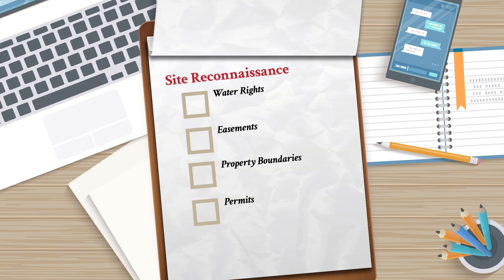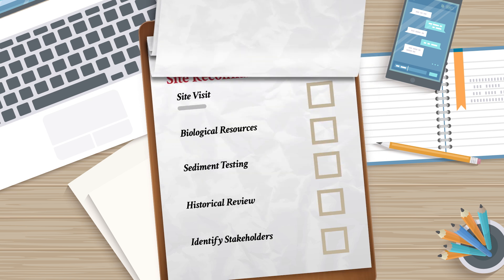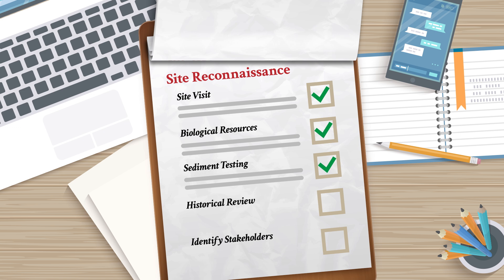Review legal rights, including water rights, easements, property boundaries, and other permits related to the structure or its reservoir. Perform a site visit to identify any infrastructure that might be impacted by removal, as well as biological resources that might be affected, such as wetlands and wildlife habitat. Measure and conduct tests on the sediment upstream of the dam to identify volume and any contamination. Assess the historical significance of the structure and its eligibility for listing on any historical registries. Finally, assess the interests and concerns of the local community.